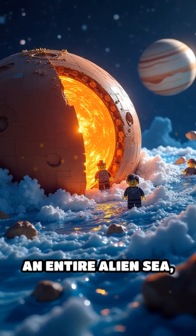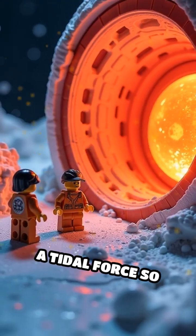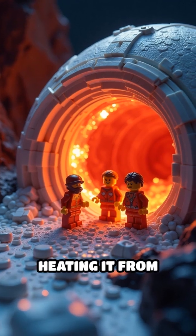An entire alien sea warmed not by sunlight, but by Jupiter's immense gravity — a tidal force so strong it kneads Europa's core like dough, heating it from within.